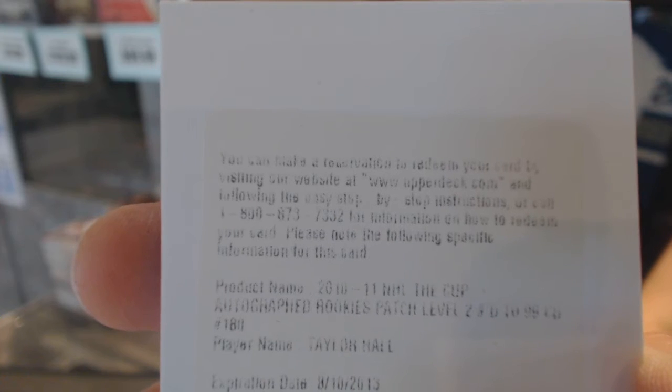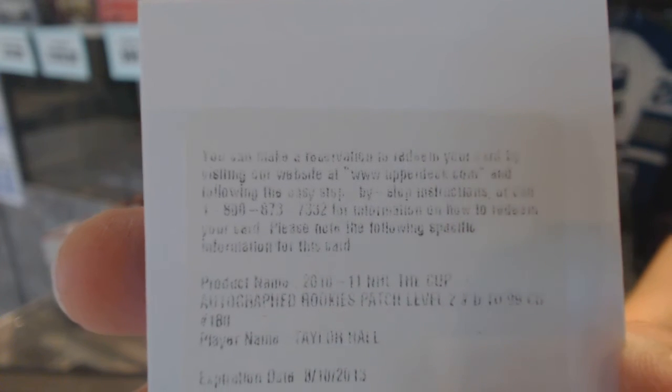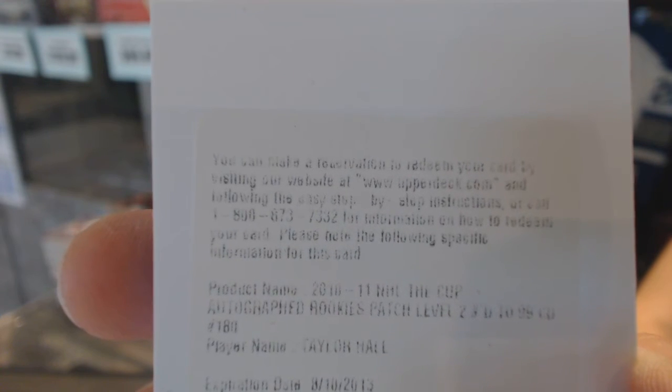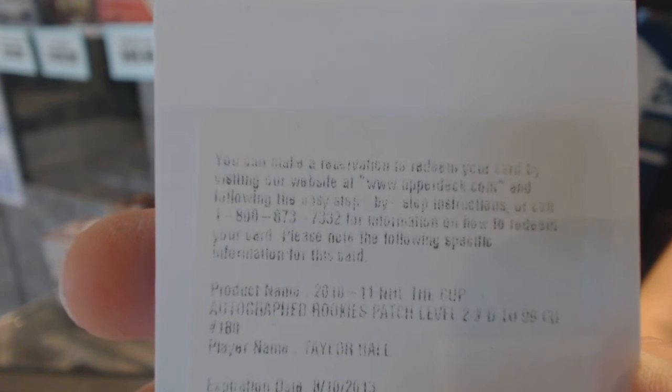Thank God we've got the Bobrovsky in the case anyway. I forget what they do, but they do something for expired redemptions now. It's not anything good, but they do some kind of raffle, so you should still get something out of that.